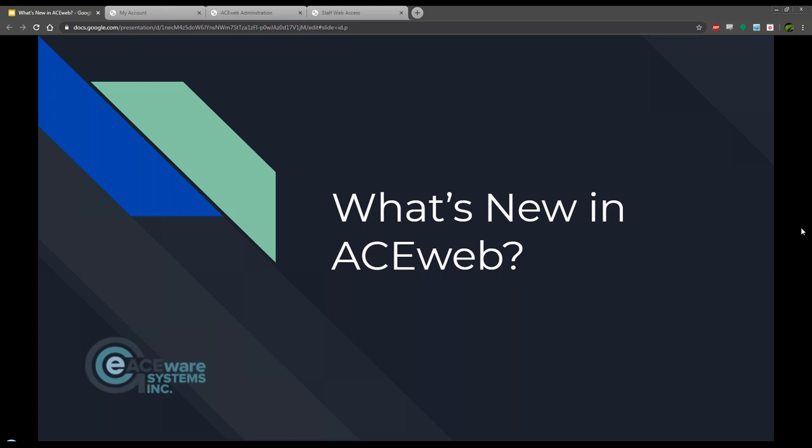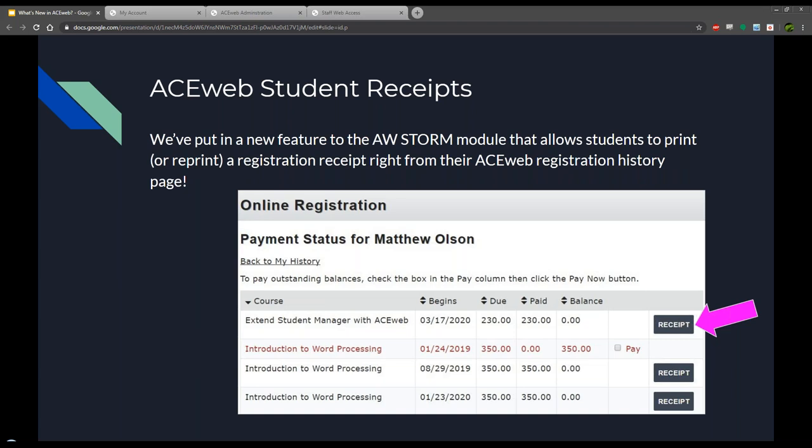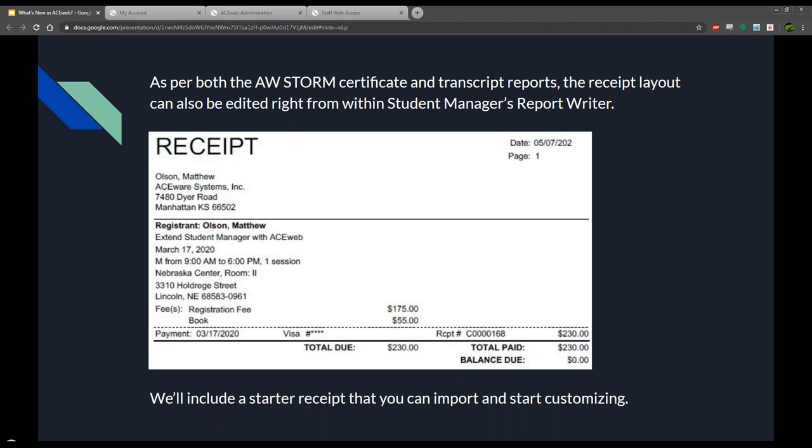First up we have a slight enhancement to the AceWeb STORM module. STORM is the AceWeb Student Online Reporting Module that allows students to print transcripts and certificates for their classes. We've added a new ability - asked for quite a while - that allows a student to print or reprint a receipt for their registration. This receipt is designed in Student Manager's report writer and the student can now print or download a PDF right from the web.